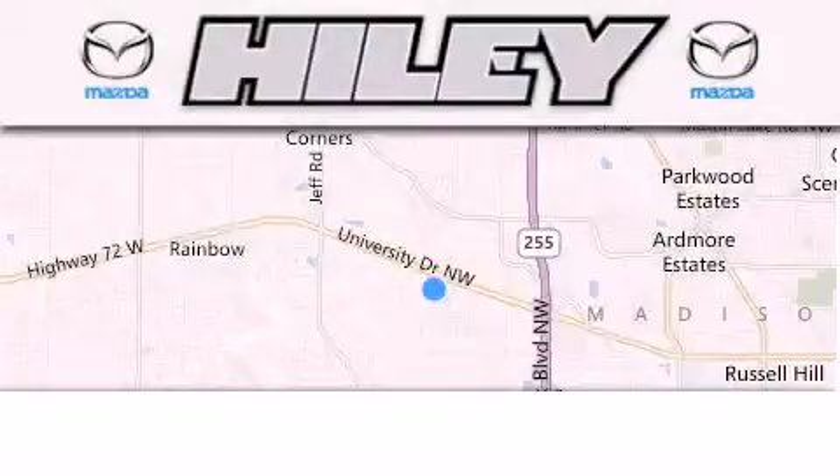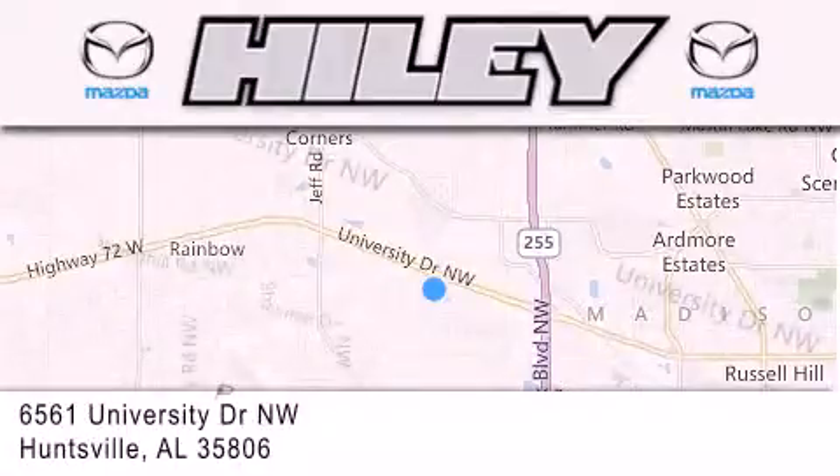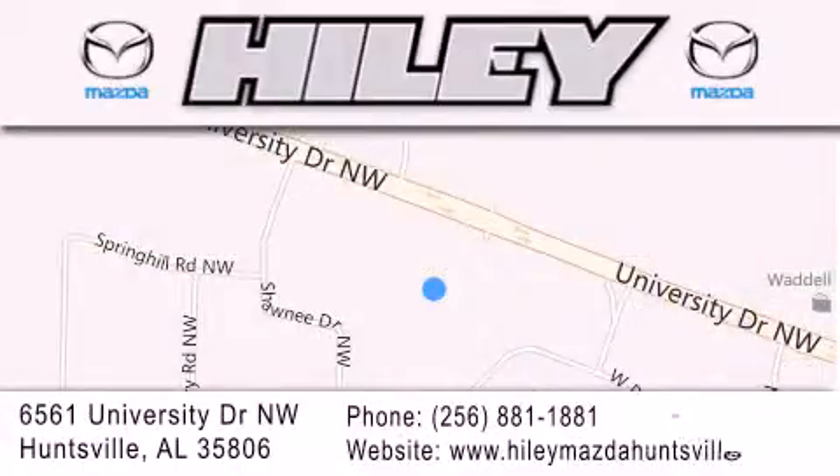Hailey Huntsville is located at 6561 University Drive NW in Huntsville. Our goal is to exceed all of your expectations to ensure that you'll return for future visits.